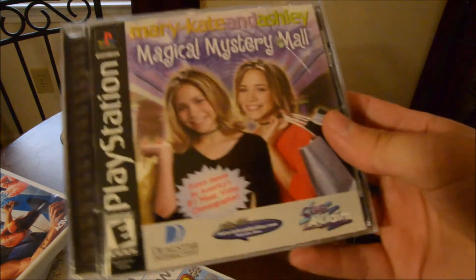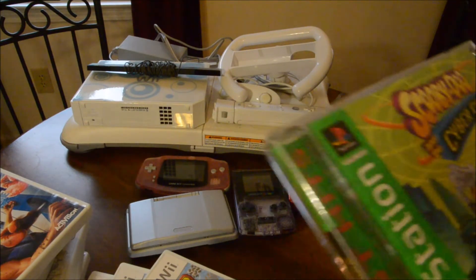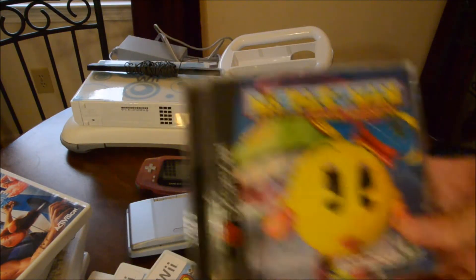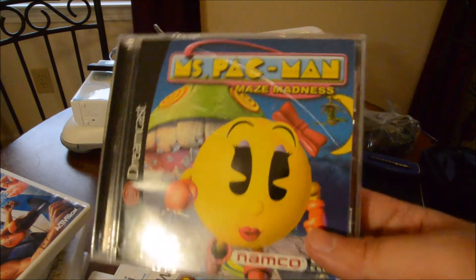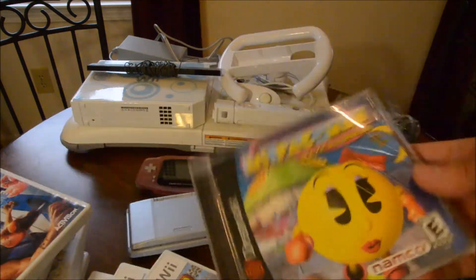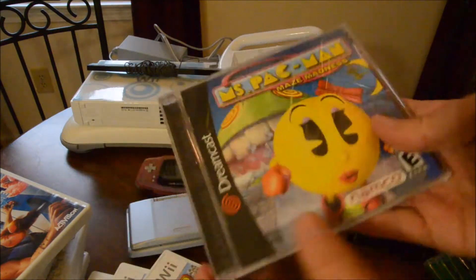Here's another game I'm gonna love to play - Mary-Kate and Ashley: Magical Mystery Mall. Looks terrible. Scooby-Doo and the Cyber Chase - I was a big fan of Scooby-Doo growing up, loved the cartoons. And my girlfriend's a big Ms. Pac-Man fan, so here's Ms. Pac-Man Maze Madness for Dreamcast. It's just a random Dreamcast game among all the Wii and PlayStation games. It looks similar to the Nintendo 64 Ms. Pac-Man, but I don't know if it's the same game or different - let me know in the comments.